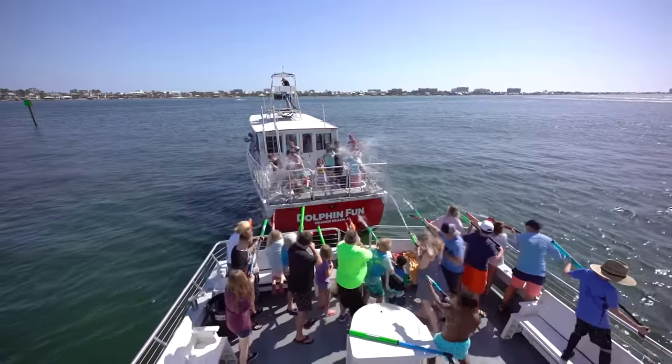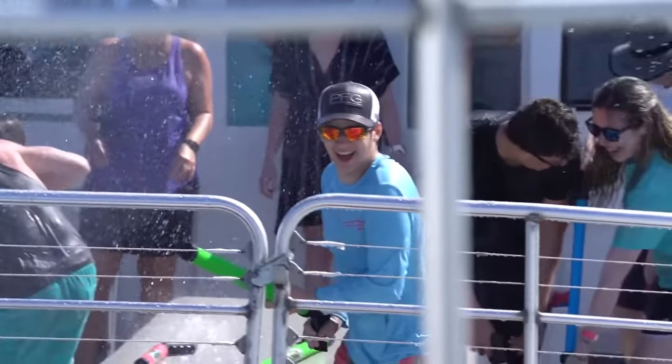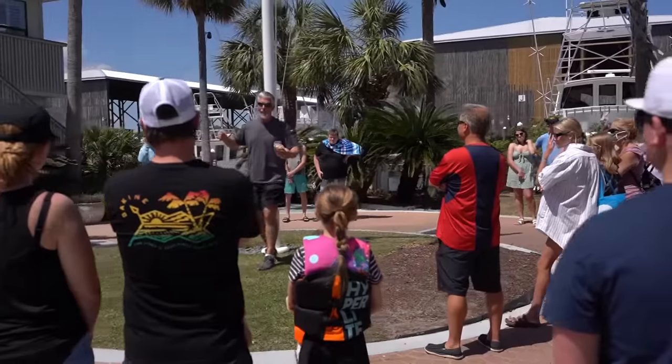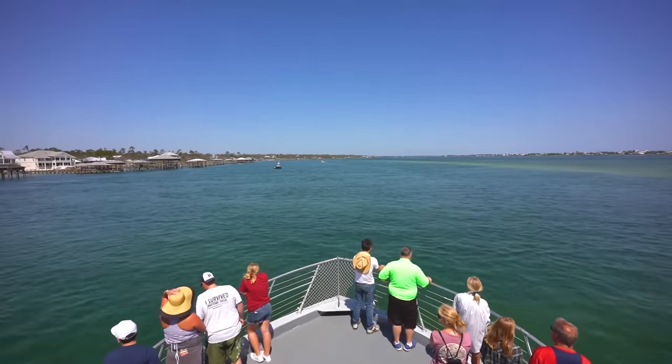Climb aboard for a dolphin cruise you'll never forget. Most cruises depart from area marinas, where you'll be greeted by the captain and crew. After a short introduction to the safety procedures and responsible viewing practices, you'll cast off for open water.